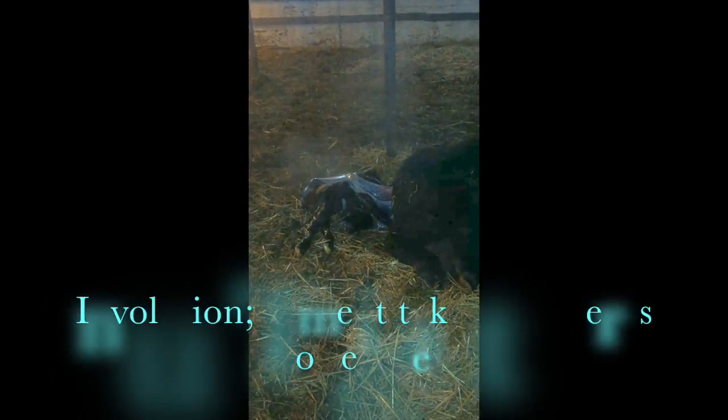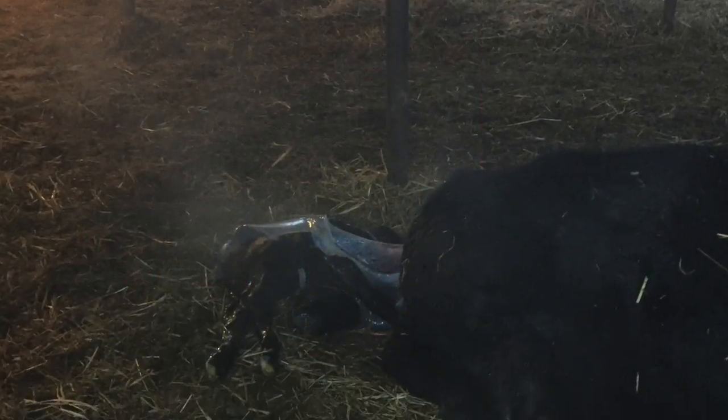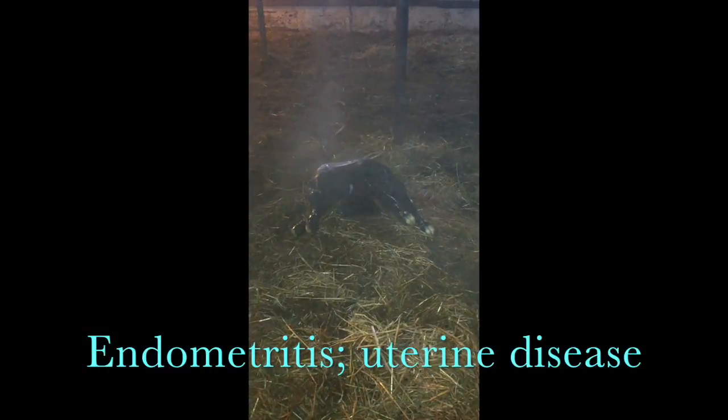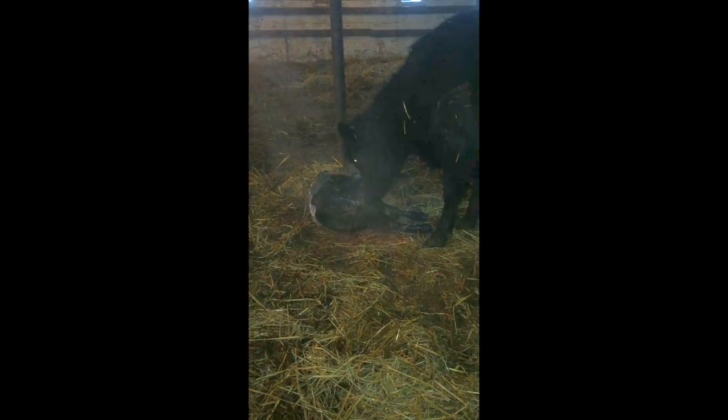Understanding uterine involution — the time it takes the uterus to recover, approximately 30 days — will give insight into whether subsequent pregnancies will be successful. The more time taken to recover, the increased chance of uterine disease, also known as endometritis. Producers can use this as an indicator: if the cow is more than three weeks postpartum and is still sloppy, she could potentially have an internal infection.